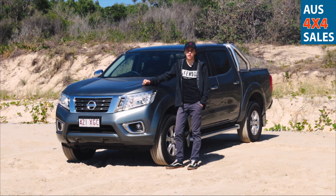Hi, this is Nick Avanel here from Aus4x4 Sales, and we're here on the sunny beaches of Woodgate, just near Bundaberg, doing a review on the 2017 Nissan ST Navara.